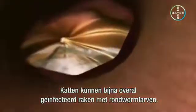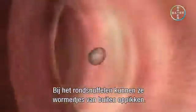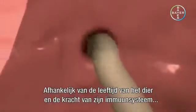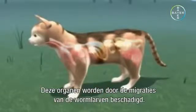Cats can get infected with roundworm eggs and larvae almost anywhere. They can pick up worm eggs from their surroundings as they rummage around. The eggs are swallowed and enter the gut, where larvae hatch from the worm eggs. Depending on the animal's age and the strength of its immune system, the larvae penetrate the intestinal wall and embark on their migration through the body. They enter the blood vessels and are carried in the bloodstream to various organs, which are damaged by the migratory movements of the worm larvae.